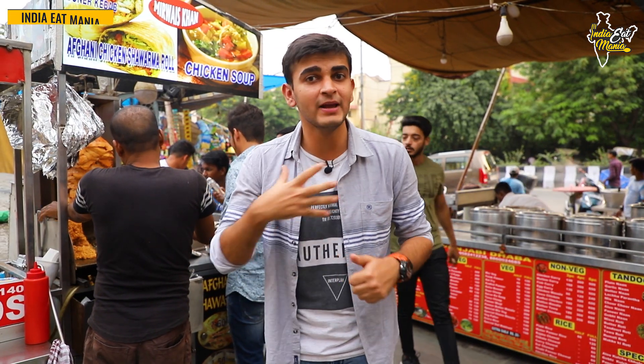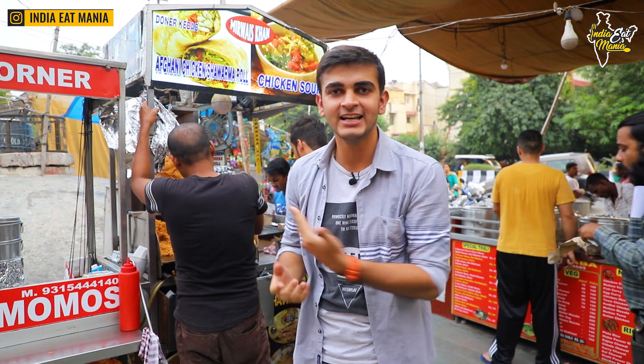You can see food here. There are a lot of great things here. At the end of the video, you will get a glimpse of every spot. I am going to show you the Afghani chicken shawarma and the Brahm Putra Market. Let's go!